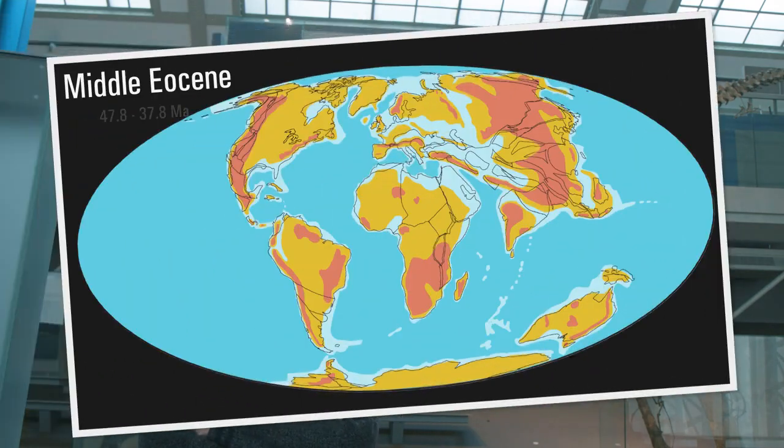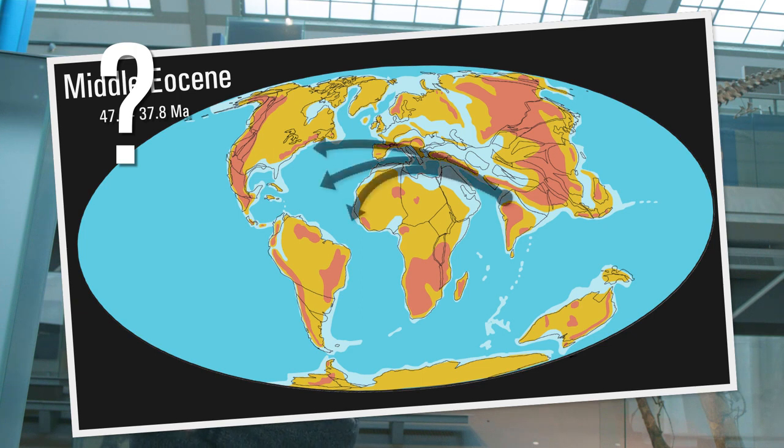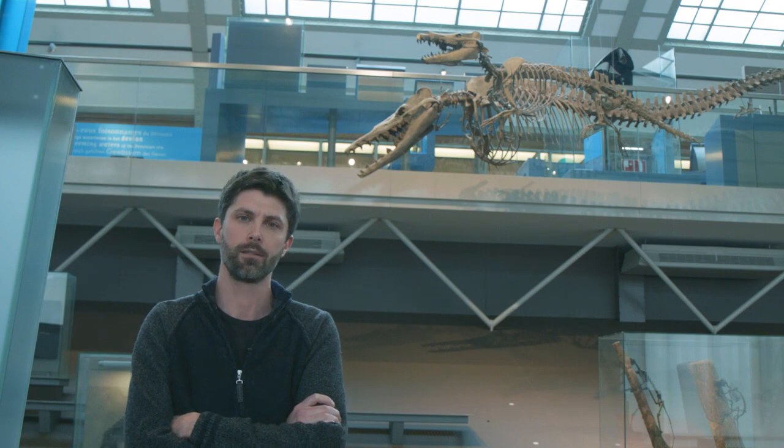So many questions are unanswered. When did these early whales migrate to North America? Which path did they take for that? What were the body adaptations that allowed them to make it to the other side? This is something that is still a mystery, but a new discovery that we recently made may provide some clues.